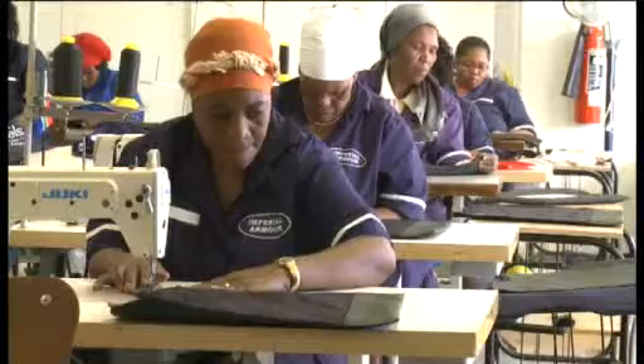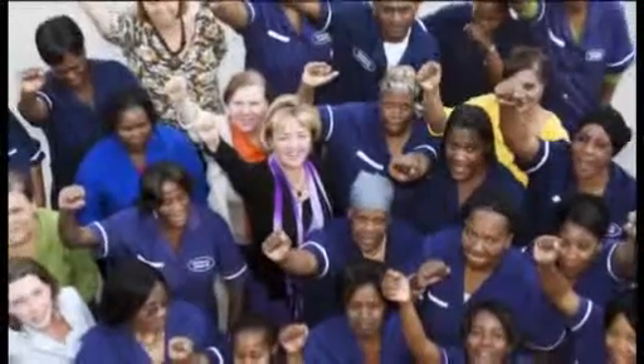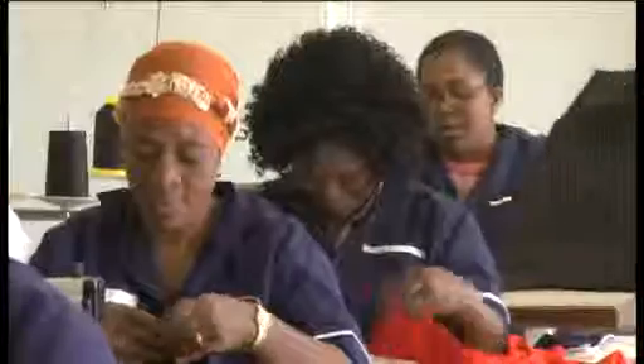Imperial Armour was established 10 years ago, and yet we have 25 years of work experience. We've had significant growth, and I'm proud to announce that now we have a 25 all-women workforce. We represent all ethnic groups within South Africa.